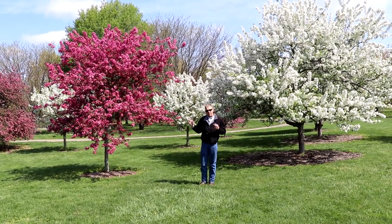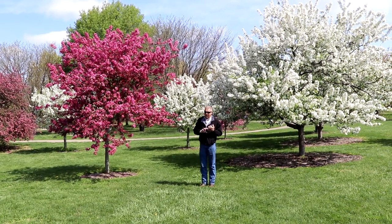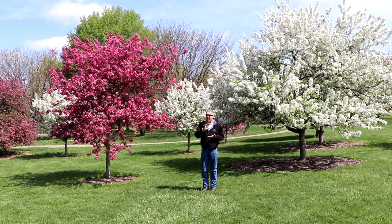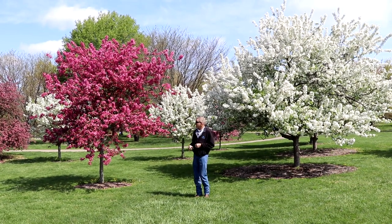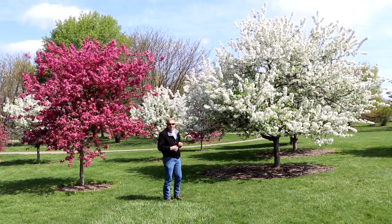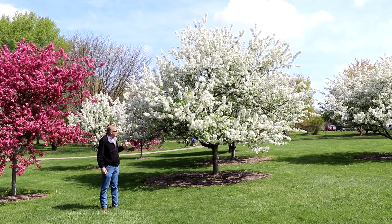Crabapples can be wonderful landscape plants if you get the right one. They're generally fast growing, have very few insect and disease problems if you get a disease resistant variety, and they last for years and years. These are fairly young, so they have that lollipop appearance, but as they grow and mature, as you can see on some of these older ones, they become more graceful, more bonsai-like, and they're just lovely trees.